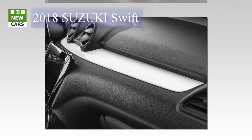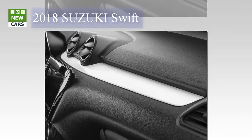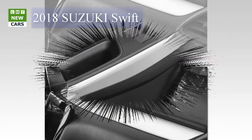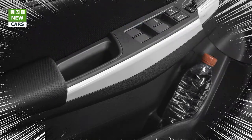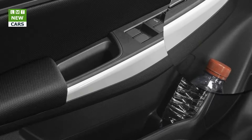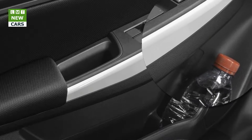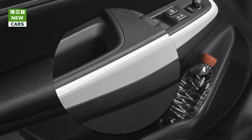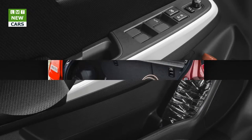Adopting Suzuki's new generation platform strategy minimized the size of the engine compartment, which has enabled maximizing the space available for cabin occupants and luggage. Within its compact body size, Swift features a roomy and comfortable cabin with ample space between occupants, ample headroom, and legroom contributing to its relaxing environment.